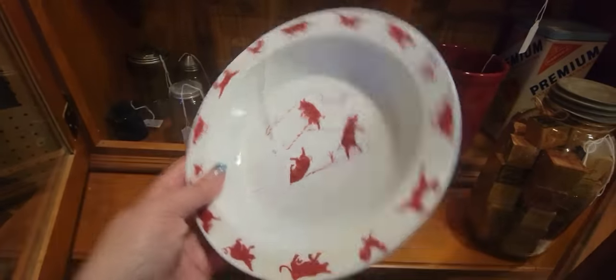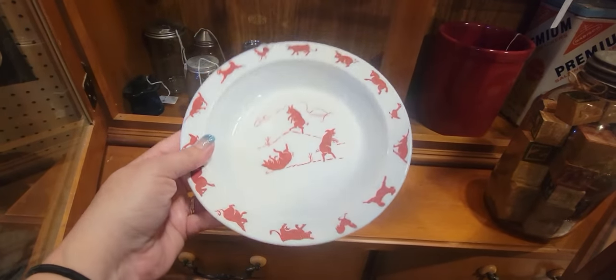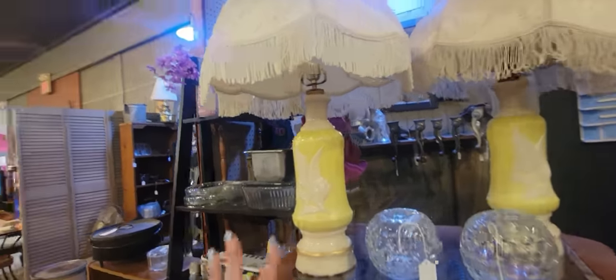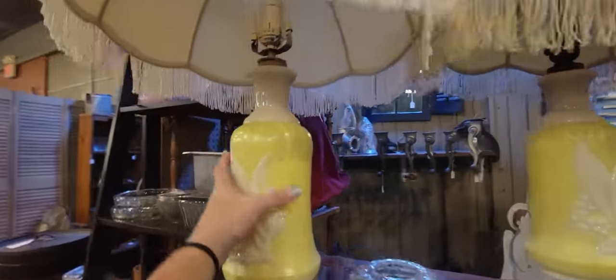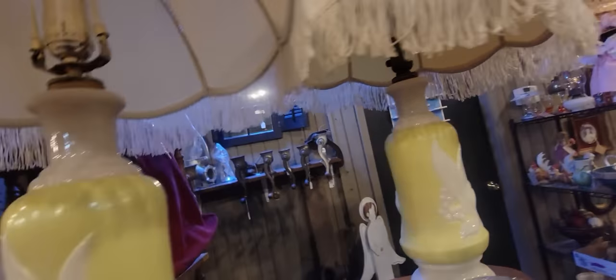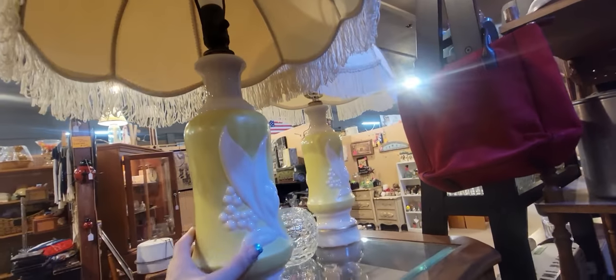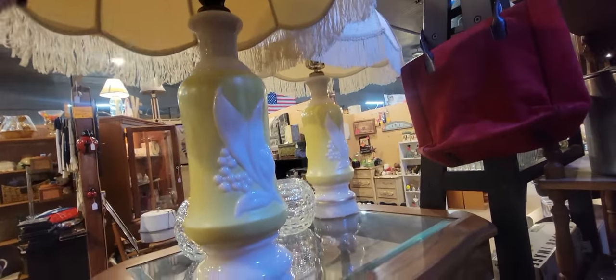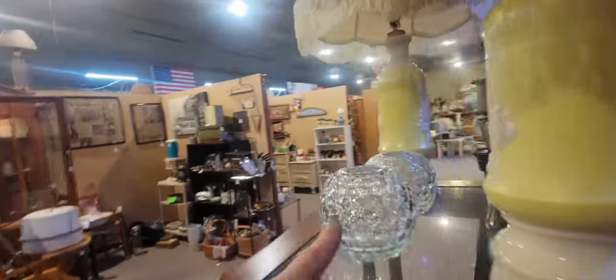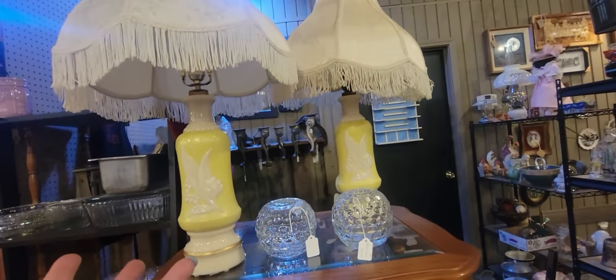It's adorable — it's eight dollars, a milk glass child's dish. Look at these two Aladdin lamps — these are Aladdin, not the original lamp shades on them, and I'm trying to find a price. These are just like the ones I'd seen at another antique store. There are also two fairy lamps right there as well, but what really caught my eye — I mean, these lamps are great — is this.